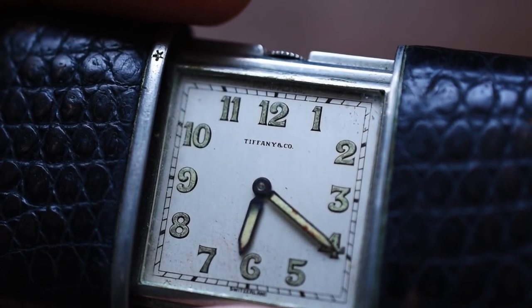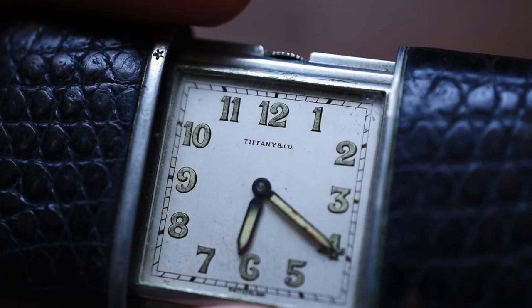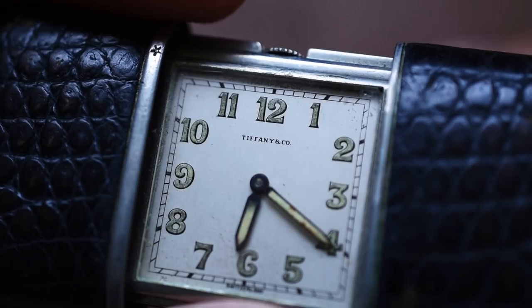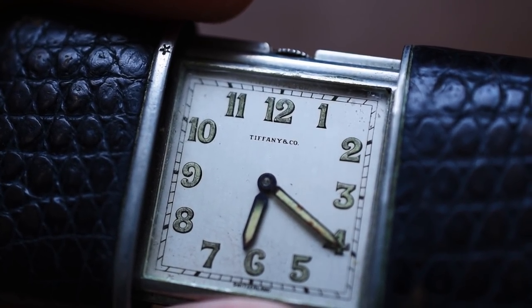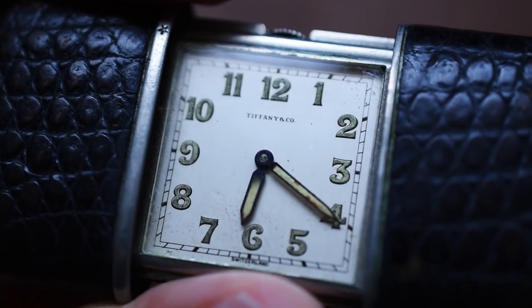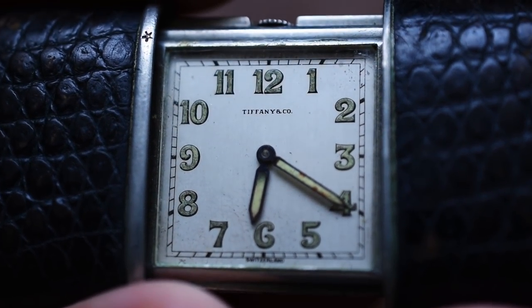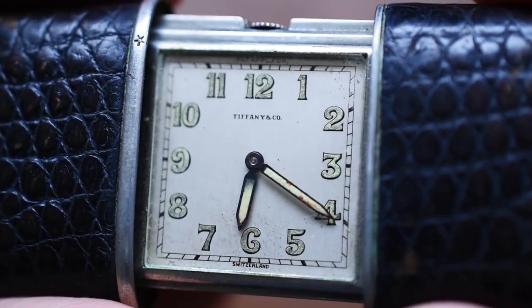Why did I go on that whole brand name spiel at the beginning of this episode? Well, it's because Tiffany & Co. actually has a storied history when it comes to horology. We've seen dual-signed watches go for ridiculous prices at auction or on the secondary market. If you find a Tiffany & Co. Rolex, that's going to fetch some big money. If you see a Tiffany & Co. dial Patek, that's going to fetch enormous money. When we think of Tiffany & Co., we think of them as prolific jewelers — but boy, do they have a history in watchmaking. Did Tiffany & Co. produce the movement of this little gem? Actually, no, they did not.